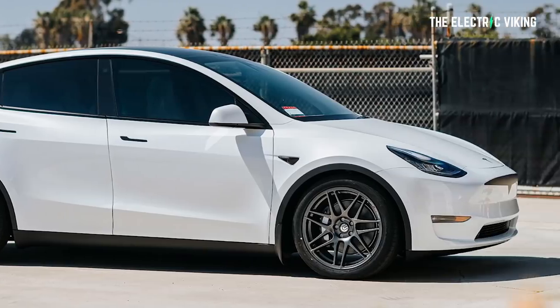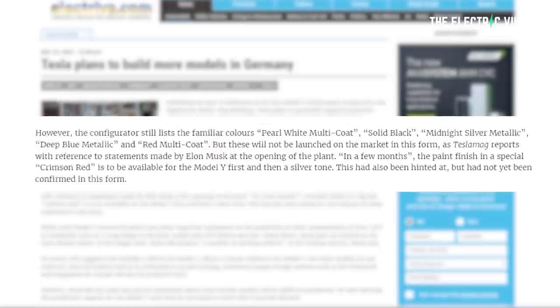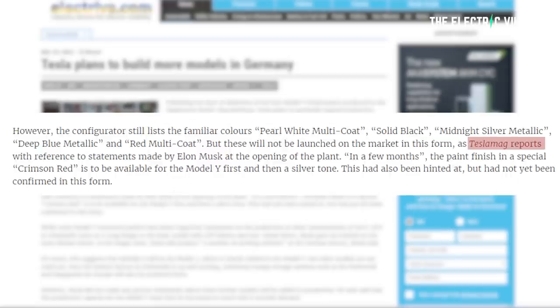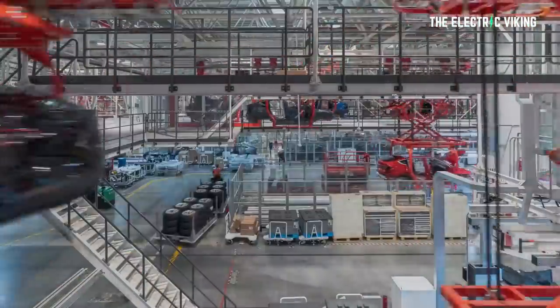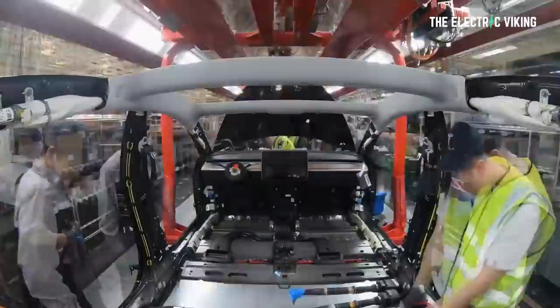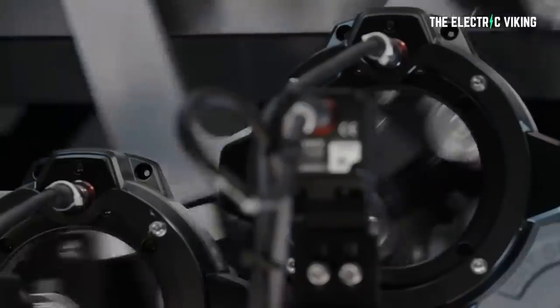Interestingly, the Tesla configurator for Germany lists the familiar colors we know right now: pearl white multi-coat, solid black, midnight silver metallic, deep blue metallic, and red multi-coat. But those colors will not be launched on the market in this form. As Tesla Mag reports, with reference to statements made by Elon Musk at the opening of the plant, in a few months a special crimson red paint finish is to be available on the Model Y first, and then a silver color. Some Model Y purchasers had hoped for statements on other vehicles or variants, such as the long range or the basic Model Y with LFP batteries — that's the version I want. Rear-wheel drive with LFP batteries makes the most sense, in my view. There are hundreds of videos on this channel talking about why LFP batteries are the best choice.